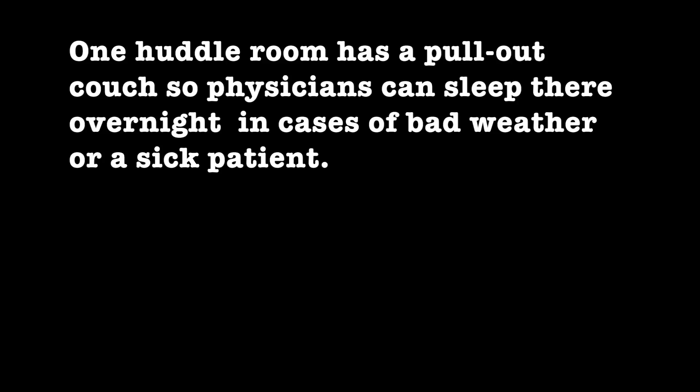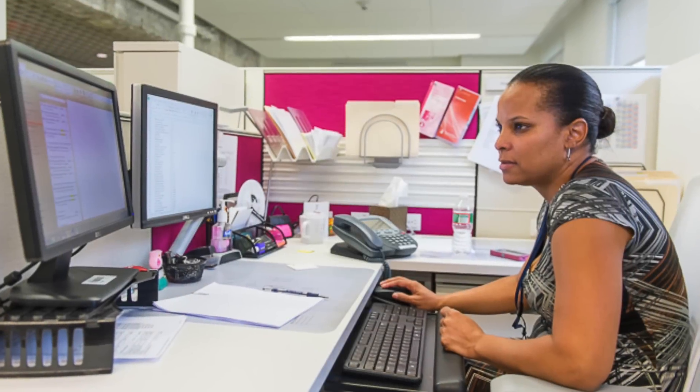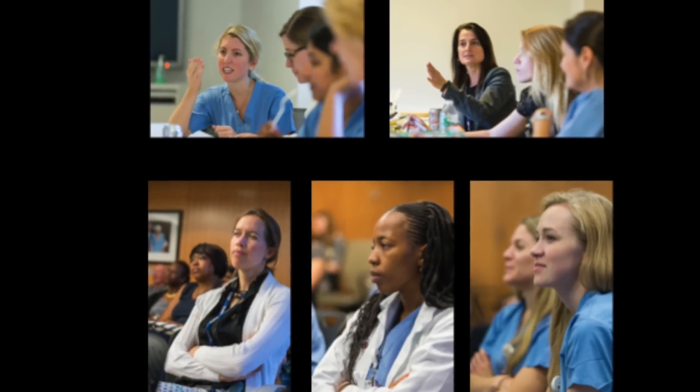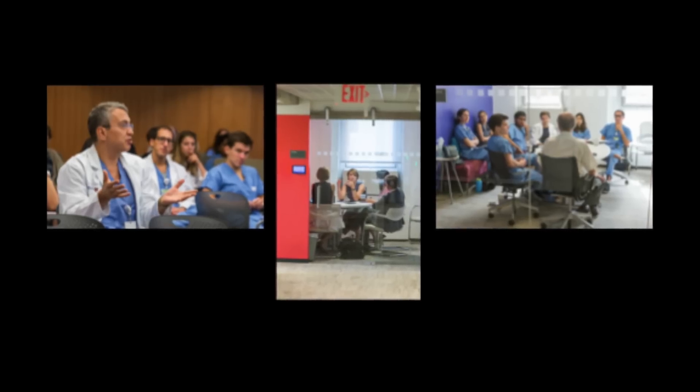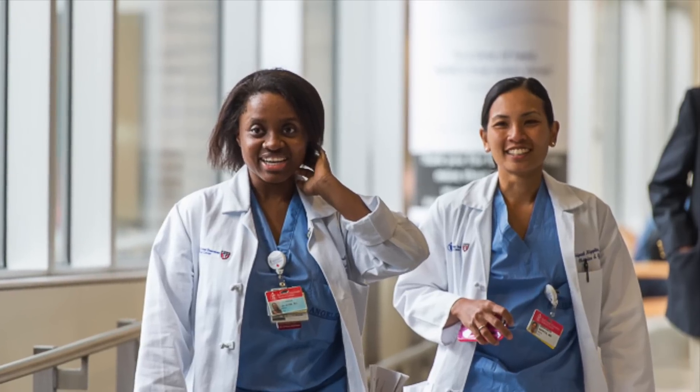One huddle room has a pull-out couch so physicians can sleep there overnight in cases of Boston's bad weather, or if one has a sick patient in the ICU that needs attending to. Our trainees have desks in the space — they used to be scattered all over the hospital. Now we bump into them all the time in the kitchen and at their desks, and it promotes all kinds of new ideas and interactions.